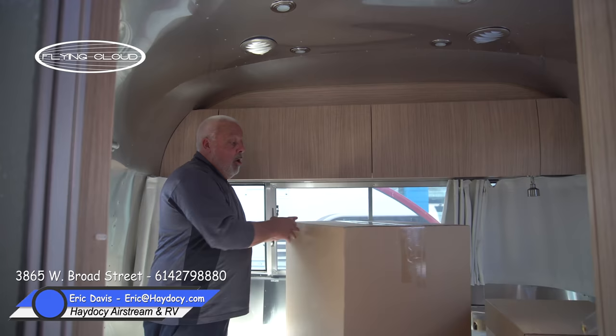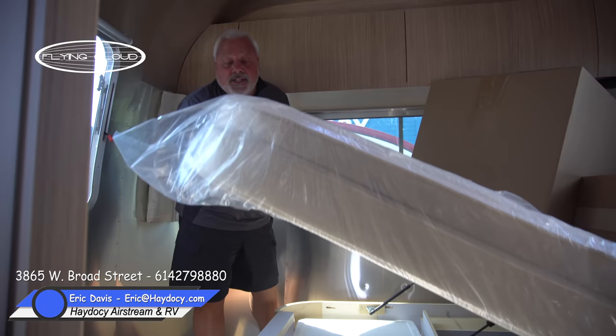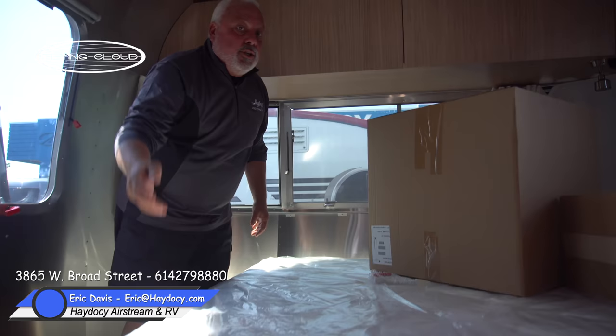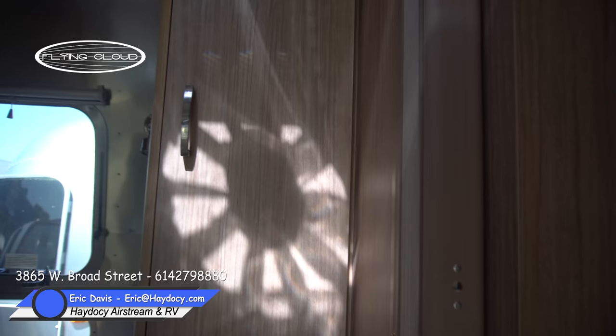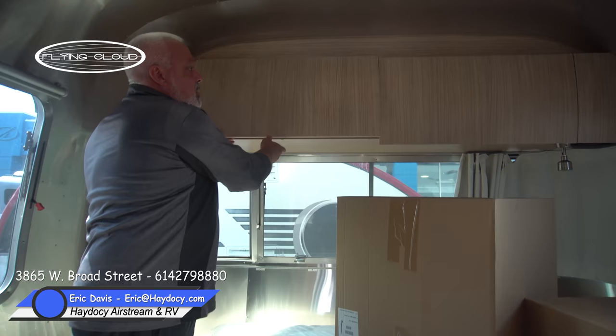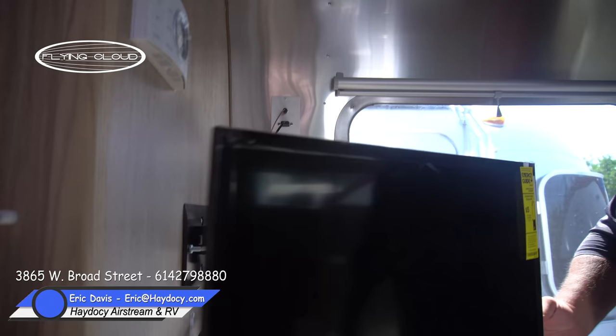The lavatory has the same overhead configuration with the 12-volt fan. Moving into the master, you'll find a walk-around queen bed — you can make the bed from all sides. From a storage perspective, the bed lifts up revealing undermount bins, plus there are drawers and an incredible amount of storage. There's also wardrobe storage and drawer storage along the side, additional overhead space, LED lighting, panoramic wraparound windows, and a TV in the master.